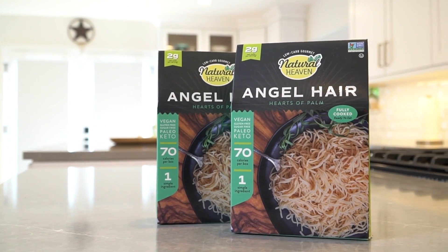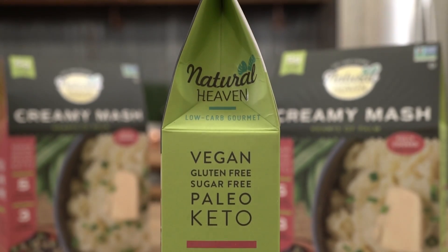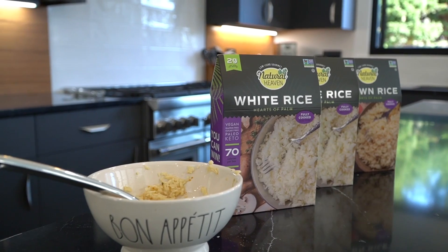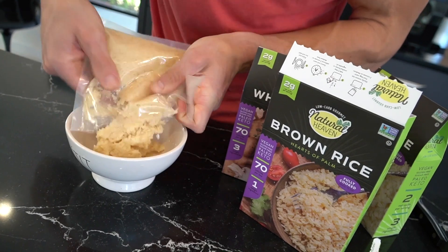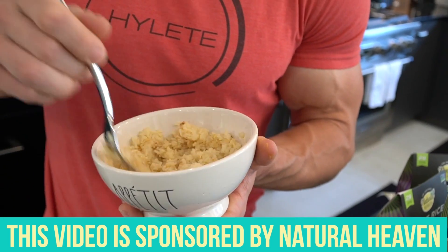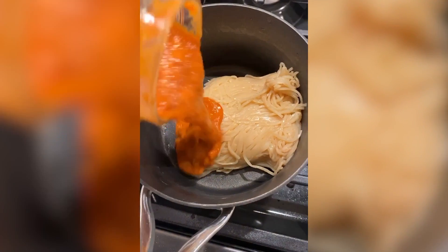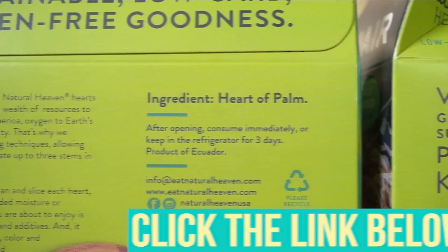After today's video, check out Natural Heaven — they are a sponsor on this channel. They have a mashed potato alternative made from hearts of palm. They also have brown rice and white rice versions of hearts of palm, plus hearts of palm pasta. We're talking just a few grams of net carbs as an alternative for mashed potatoes. I don't work with a lot of different brands — this one absolutely has the Thomas stamp on it. Even if you're not doing low carb, it's a higher fiber alternative with less overall caloric and carb impact on your body. There is a special link down below to save a few bucks if you want to try Natural Heaven mash, rice, or pasta.